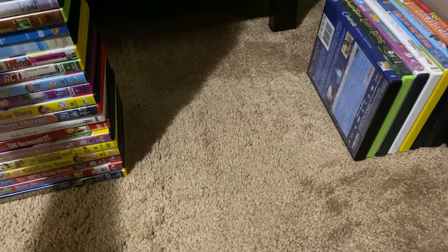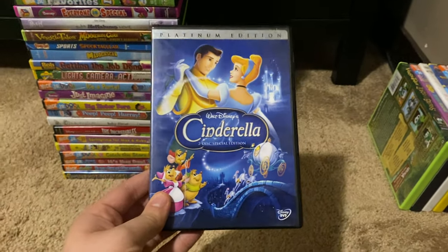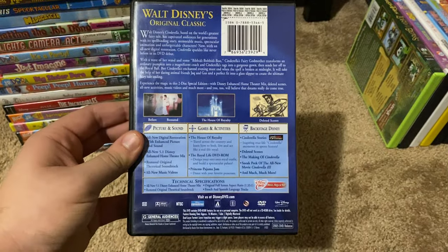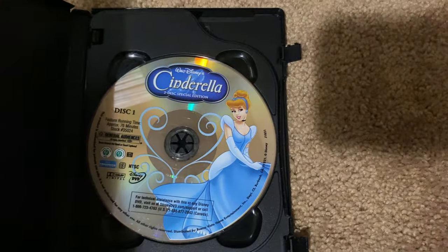Okay, next up we got is Cinderella 2-Disc Special Edition 2005 DVD. So here's the front, spine, proud picture of Cinderella, the back. Here's disc 1 and disc 2.